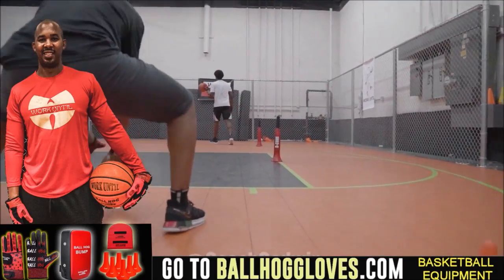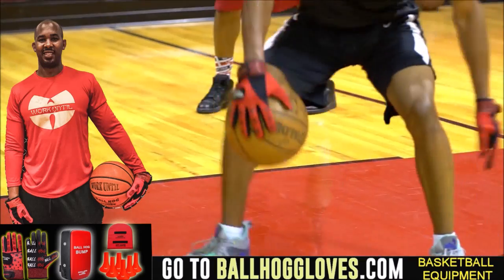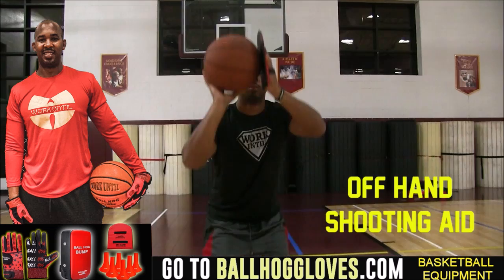Working out with these Ball Hall Gloves is just changing everything — the whole dynamic of the workout. It takes away your grip, so the ball slips out of your hands. You really got to be able to control the ball. For quality basketball training products, go ahead and log on to BallHallGloves.com.